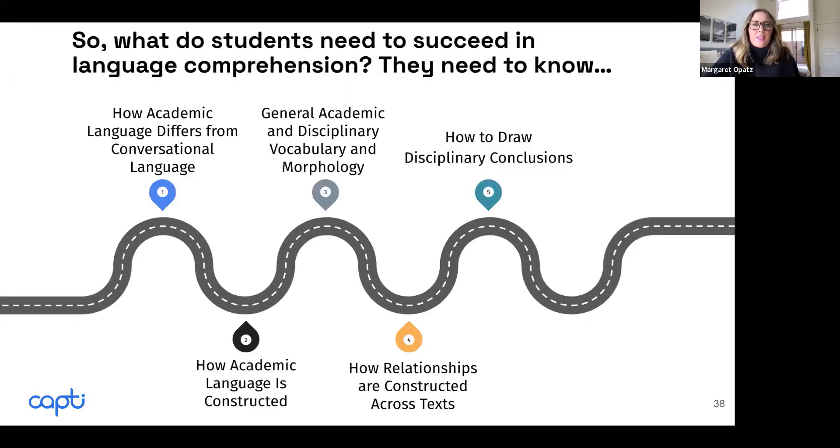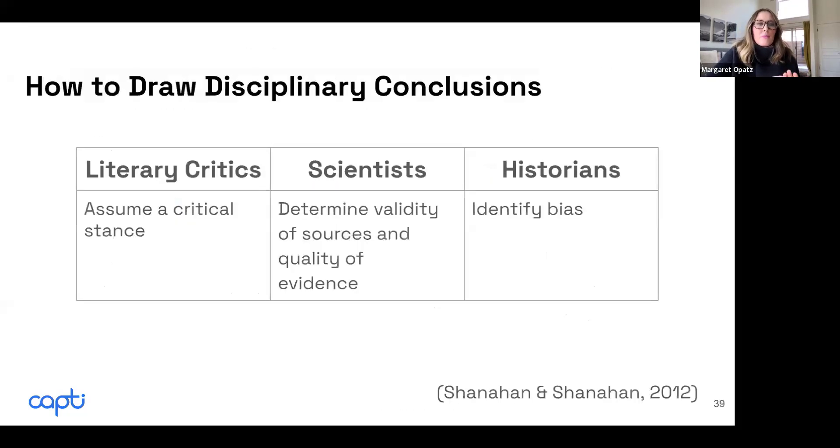The next thing students have to know is how to draw disciplinary conclusions. Texts are written by insiders of the disciplines, and each discipline has its own unique view on the world and way of communicating. As we read different disciplinary texts, we have to think about what a literary critic does when they read, versus a scientist or a historian.